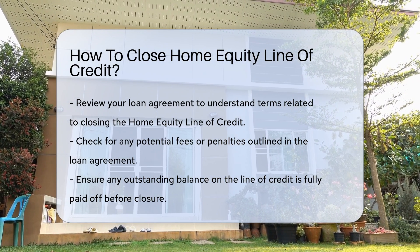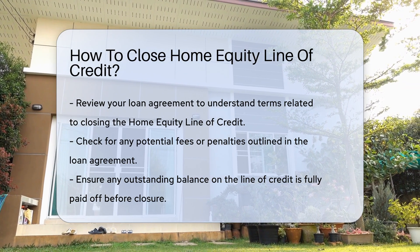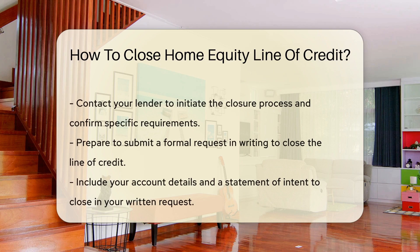Next, ensure that you have paid off any outstanding balance on the line of credit. Lenders typically require the account to be zeroed out before closure.